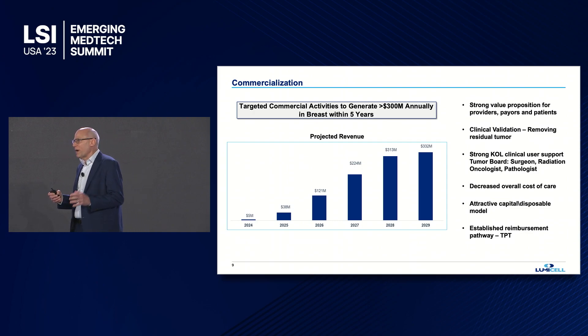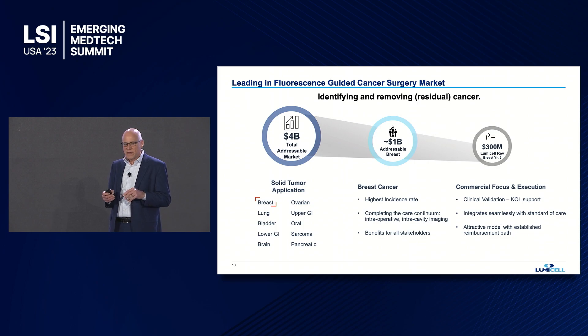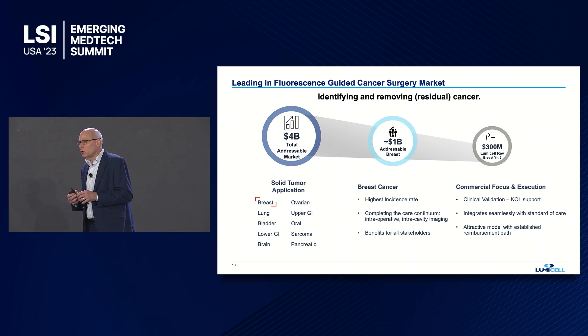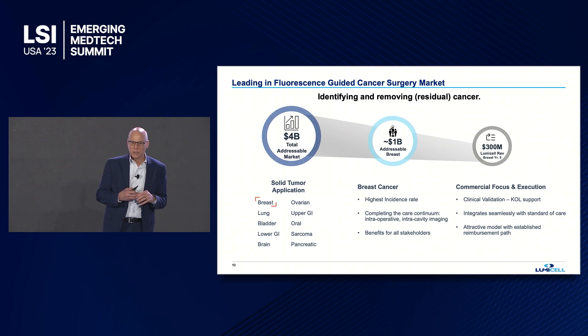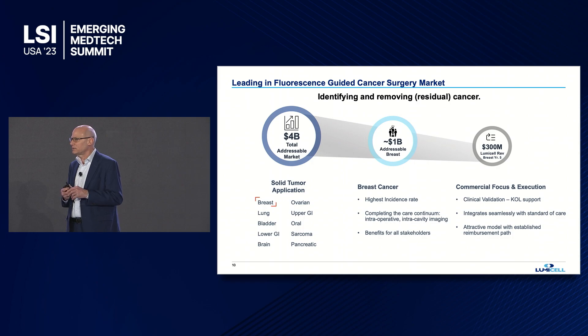Looking at the strength of the clinical data, we are focused on getting reimbursement via TPT — the Transitional Pass-Through Payment — which fits really well into our drug-device combination. We have a strong razor/razor-blade model, and we're focused on driving to $300 million in revenue by year five in breast cancer alone. When we think about the broader market — all solid tumor cancers — we see this as a $4 billion market opportunity. Breast cancer alone is a $1 billion market, which is one of the reasons we started there.